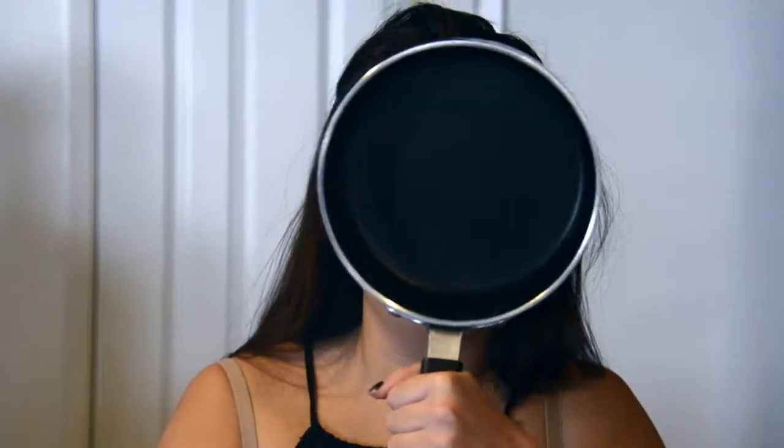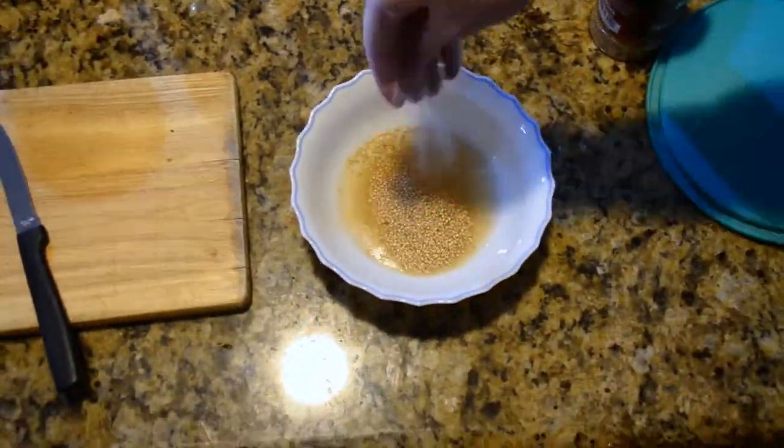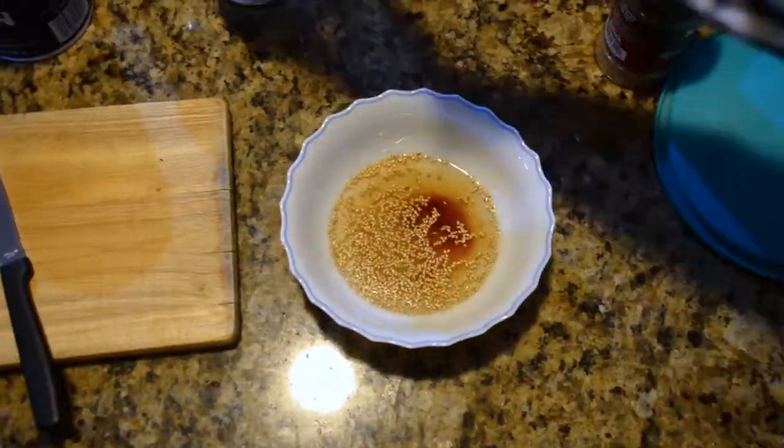Step two: blanch the seaweed. Next, mix all the dressing ingredients. Next, dice the radishes and cucumbers. Last, put the dressing, radishes, and cucumbers in with the seaweed.